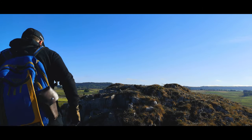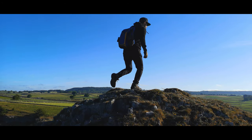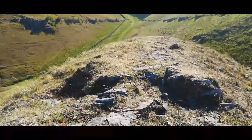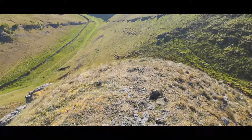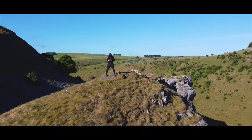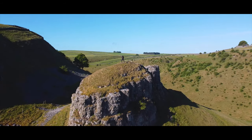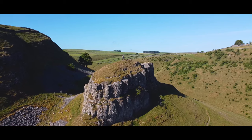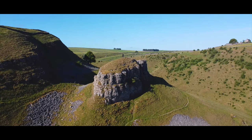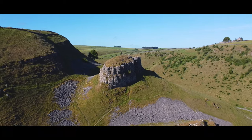So pretty grim, but it's otherwise a very nice spot.